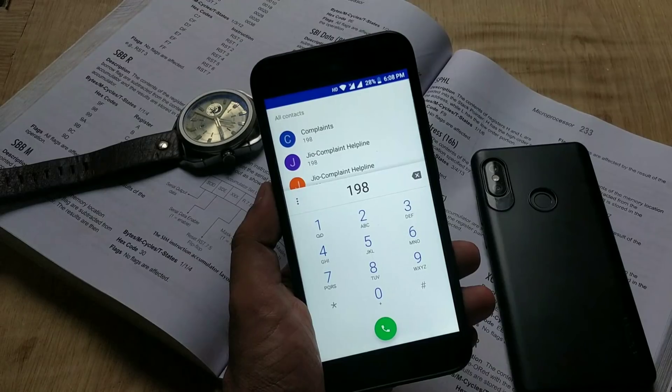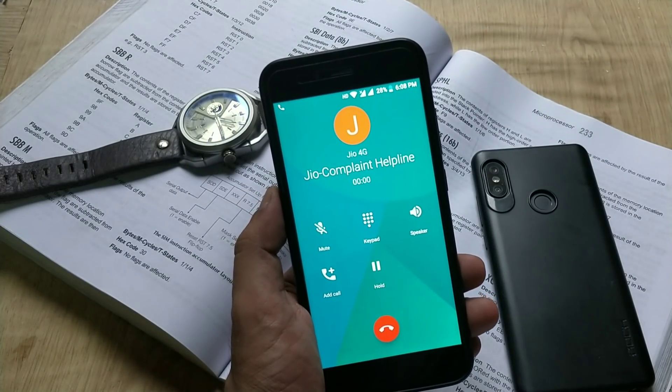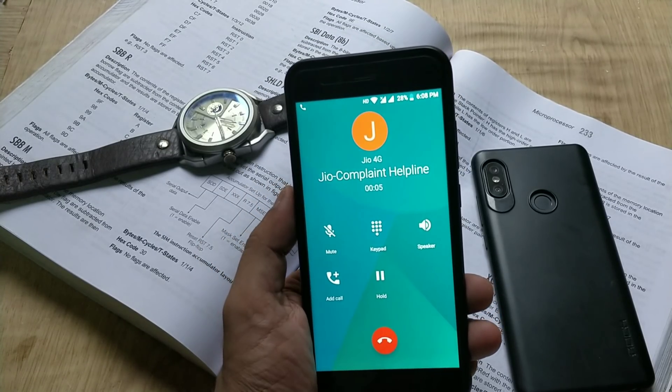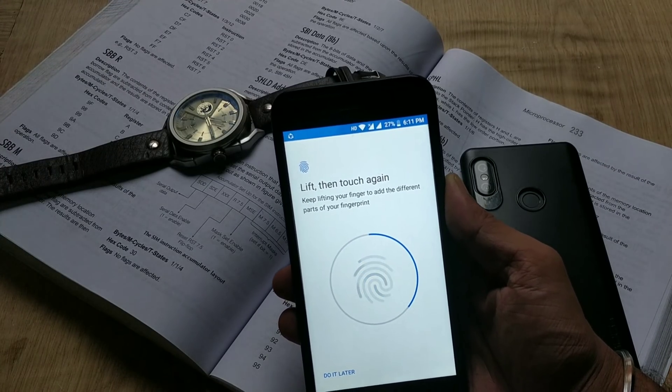In the previous update, many users were facing network drops. In my testing, there is no issue with the network. Calling via Jio VoLTE has no issues as well.